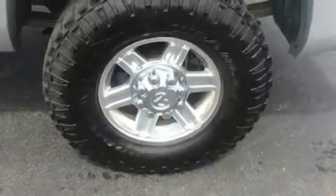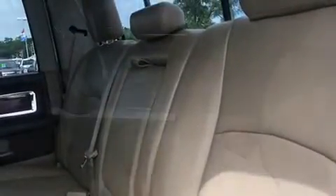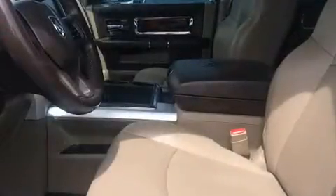Audio features include a CD player with MP3 capability, steering wheel mounted audio controls and 10 speakers, providing excellent sound throughout the cabin.